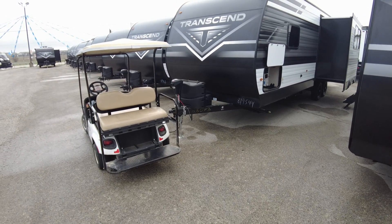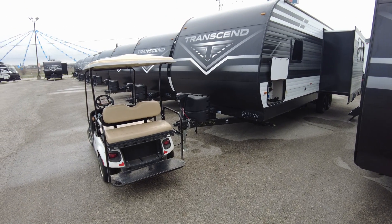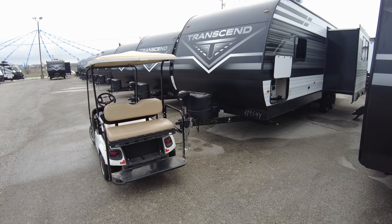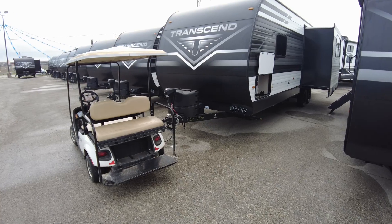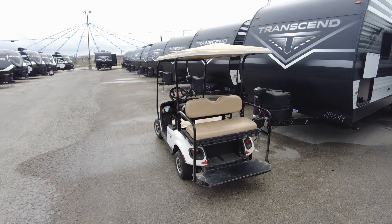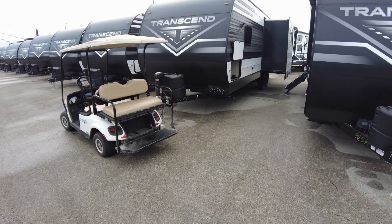I'm ready when you are. This is the Grand Design — do some research on your own, that'll come to the top, cream of the crop. And this particular Transcend version I'm a big fan of as well.